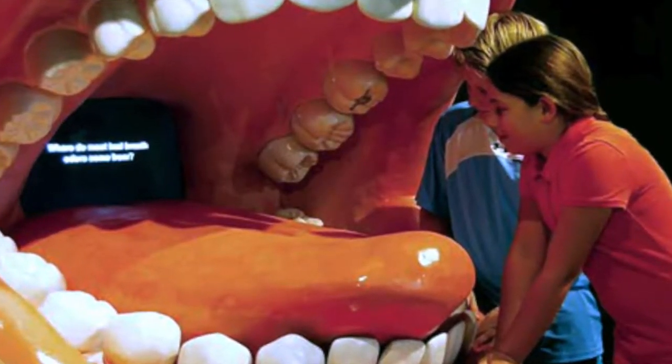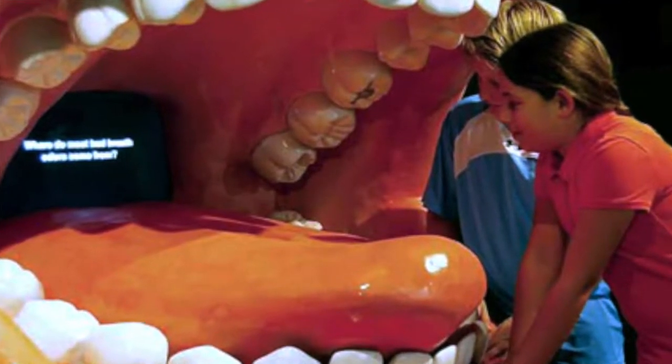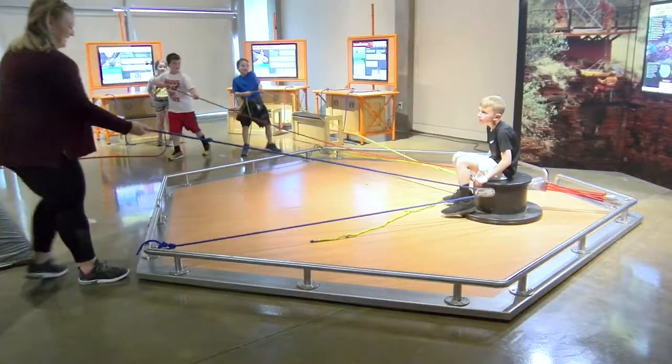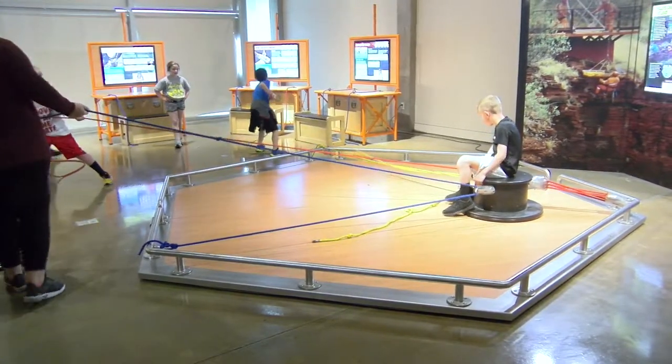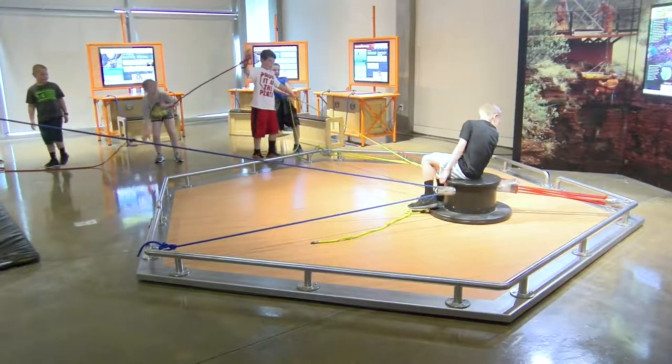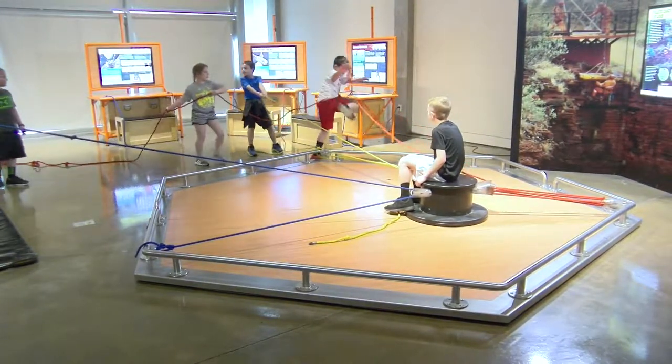We have our brain teasers, which people love, and we have Big Mouth, which teaches you how to take care of your teeth and gums and oral hygiene in general to prevent having to go to the dentist. Lots of really fun hands-on exhibits that are tied to STEM — science, technology, engineering, and math. We're all about that here at Exploration Place, and you learn with hands-on fun.